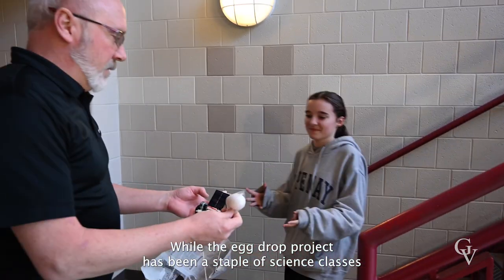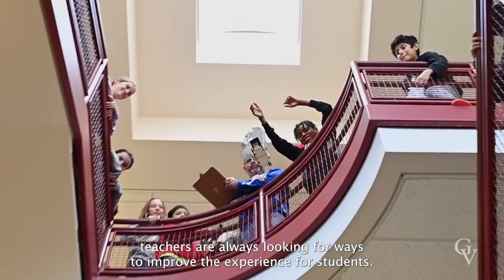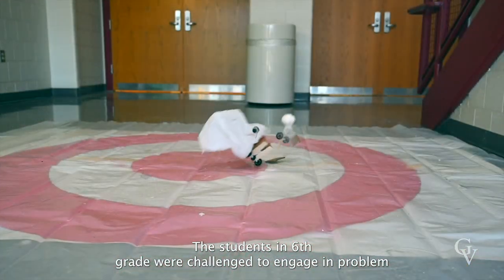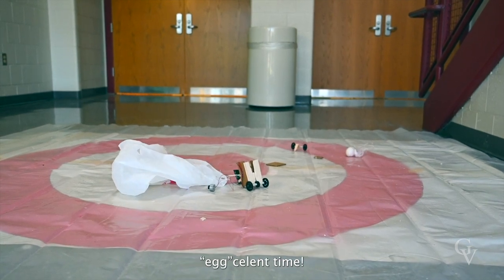While the egg drop project has been a staple of science classes at Great Valley Middle School for almost two decades, teachers are always looking for ways to improve the experience for students. The sixth grade students were challenged to engage in problem-solving while learning science and seem to have had an egg-cellent time.